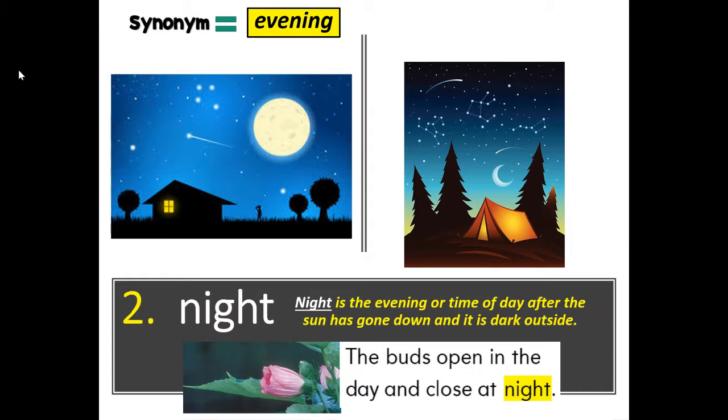The buds open in the day and close at night — you could also say the buds open in the day and close in the evening. How do I use it? I can tell it's night when it begins to get dark. What can you do at night that you can't do in the day? You could also say, I can tell it's evening when it begins to get dark. So night and evening are similar.